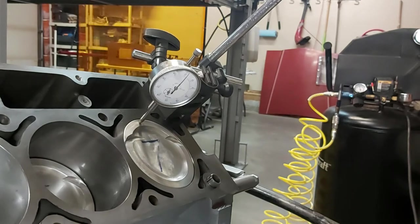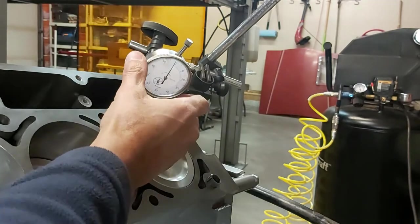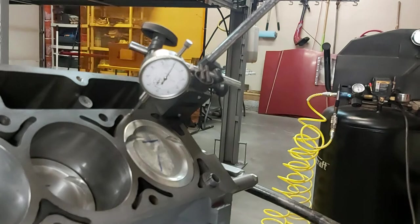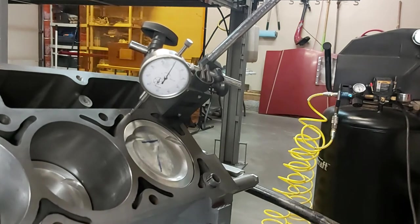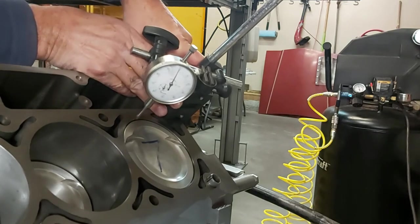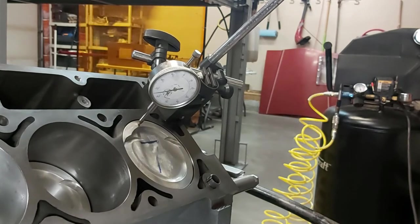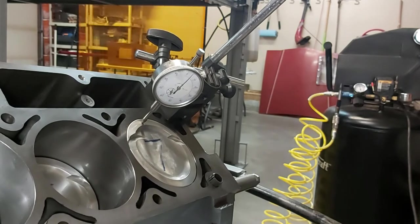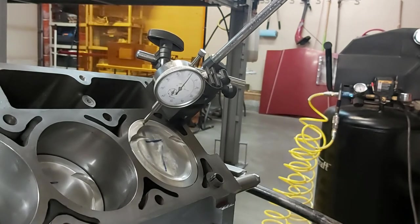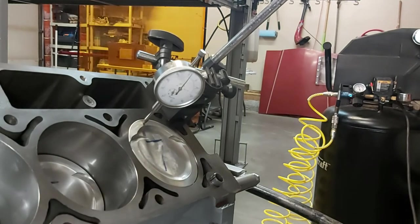Let's try that again just to verify. Re-zeroing the dial. There may be minor differences in piston height since these are machined components, so there will be some variation. Approaching zero again — this one's a little bit higher, about seven to eight thou. The first piston was about five or six thou, so they're close, within a few thou. That's fine — the difference is likely variation in the finished machined piston, since the deck was machined flat from centerline.